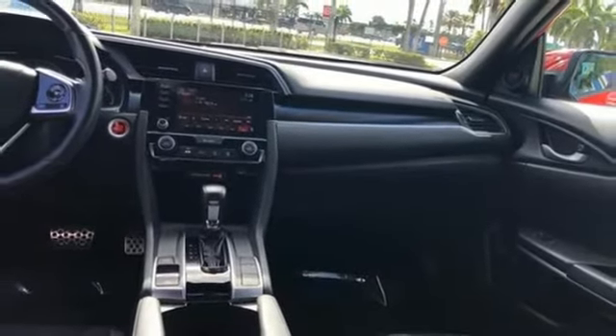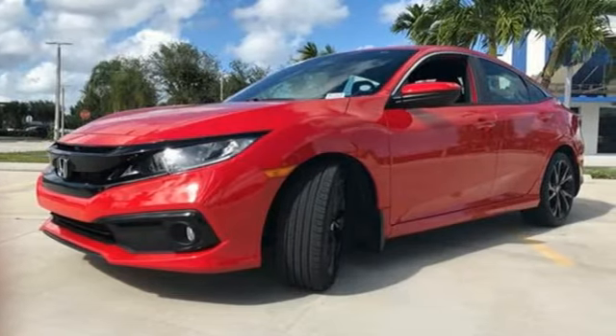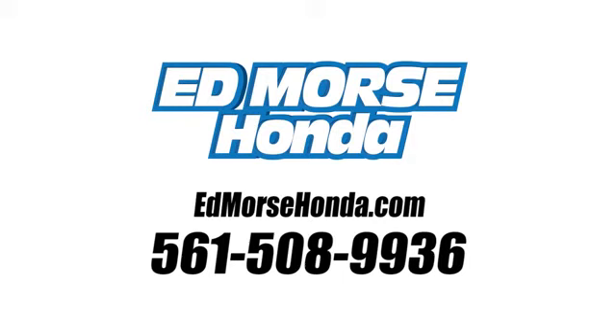Every Honda is designed with a driver in mind. Driving is believing — test drive it today. Call us today at 561-508-9936.